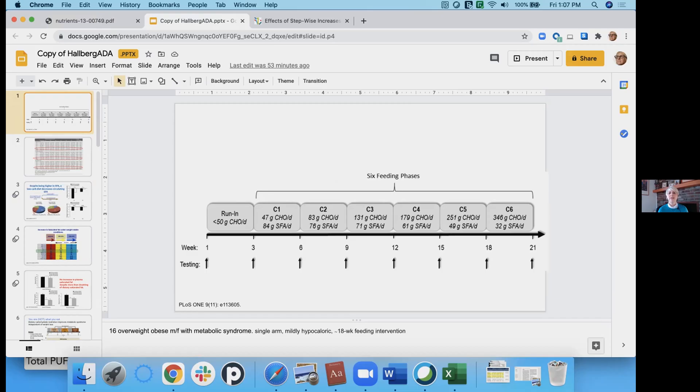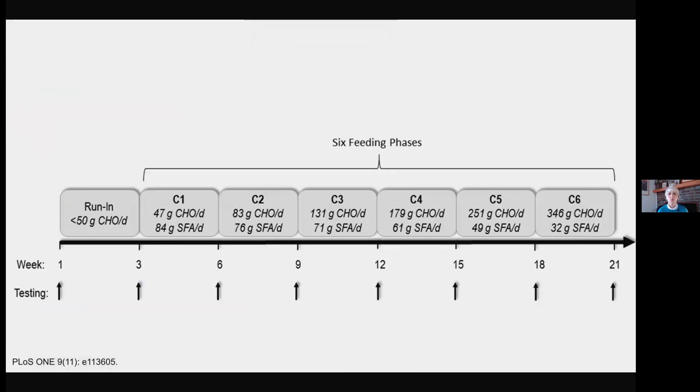One of my favorites is a study by Dr. Brittany Volk, published a while ago. It's really great because this was a feeding study — they kept track of what the patients were eating. They provided all of their food; it wasn't a question of whether patients were eating what they were told. These were patients with metabolic syndrome.